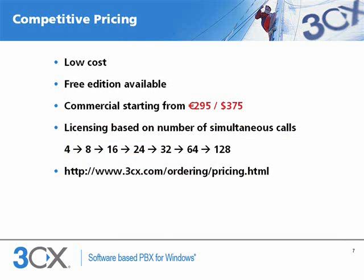3CX is inexpensive to purchase and expand. Pricing starts at €295 for a 4-call version. This includes enterprise features such as voicemail, auto attendant and call queues. A free edition is also available.